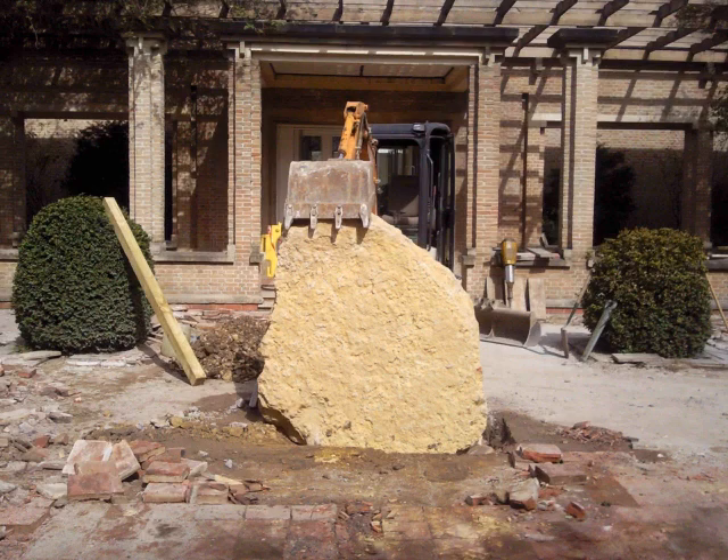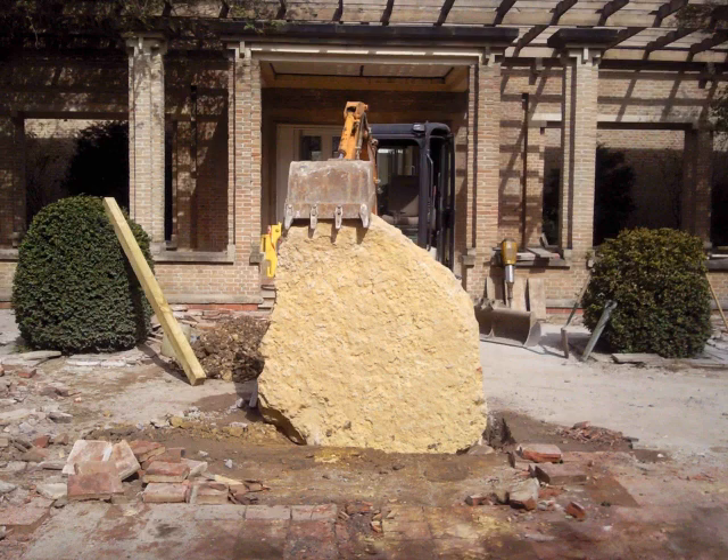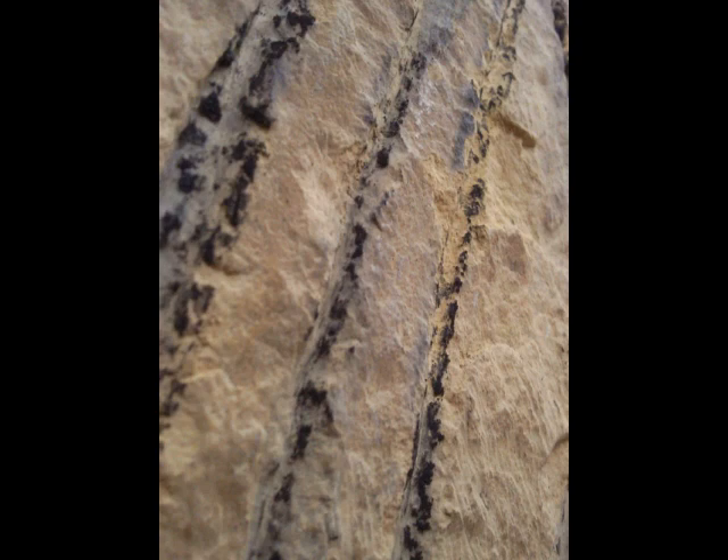A large block of local Northumberland limestone was set into place outside the museum. The design was created in the studio by the Ancient Arts design team and was carefully drawn onto a piece of linen. The lines were then pricked into the fabric and the design was pounced onto the surface of the stone, drawn in charcoal, and then carved using stone chisels.